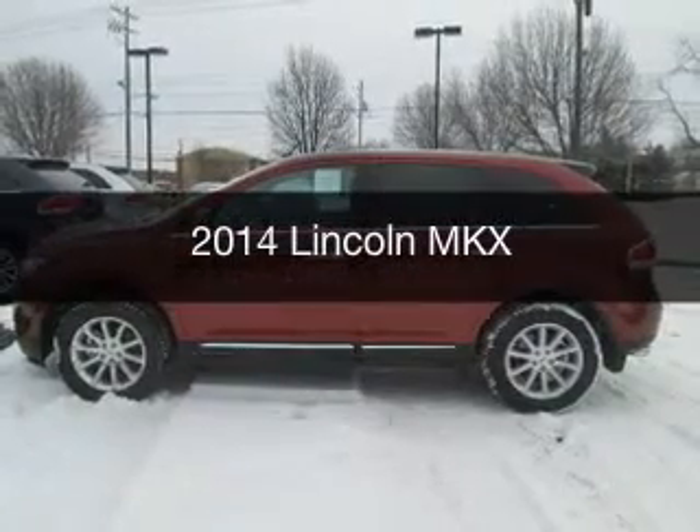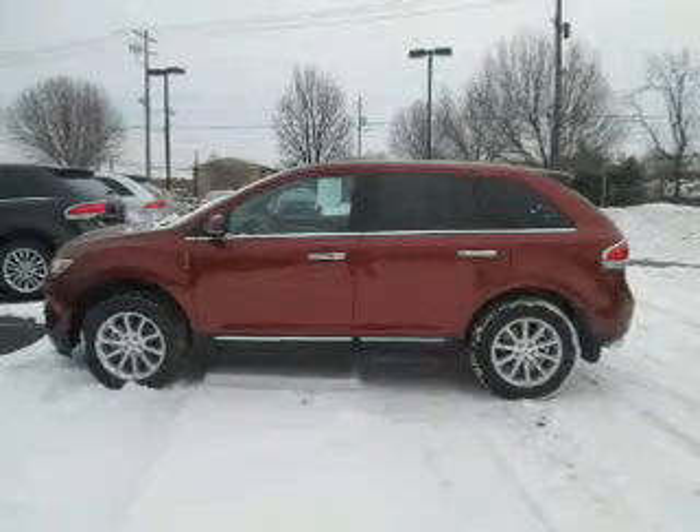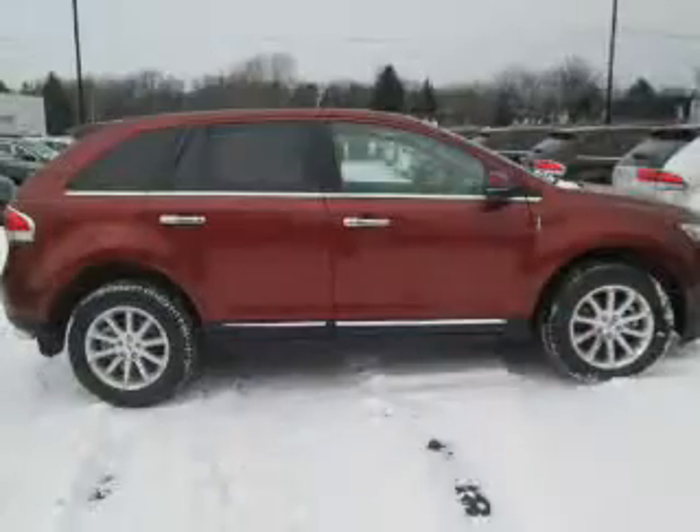This is a new 2014 Lincoln MKX. It's powered by front-wheel drive, engine, and an automatic transmission.